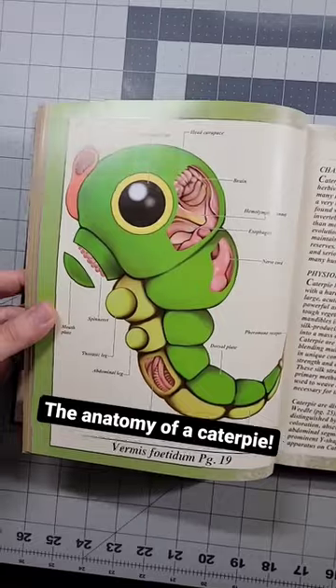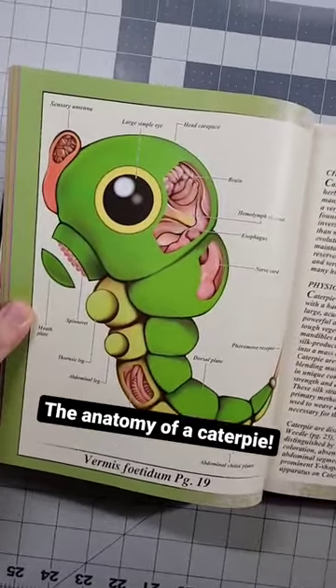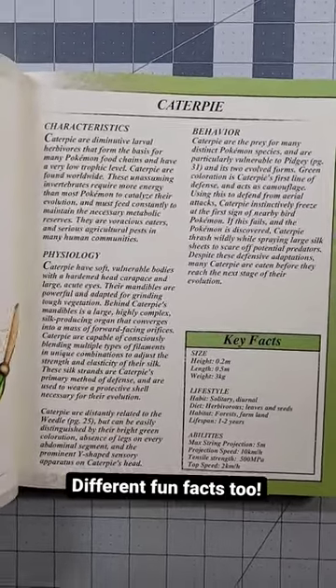Let's just take a flip to a random page in here. Bam! We have Caterpie. Apparently that is the anatomy of a Caterpie. They also have some characteristics, behavior, and some different facts about each Pokemon as well.